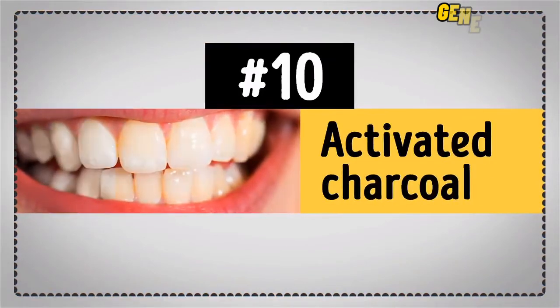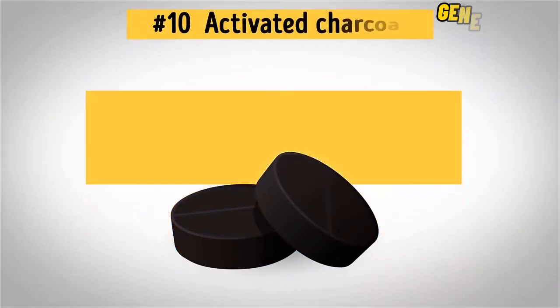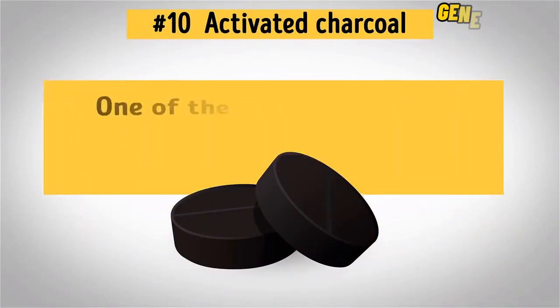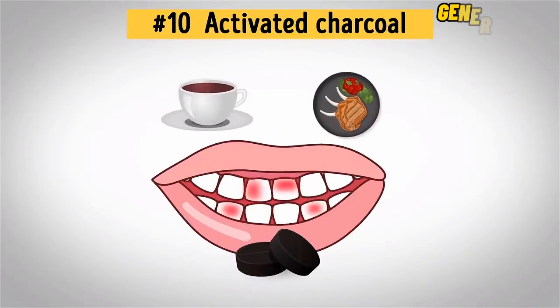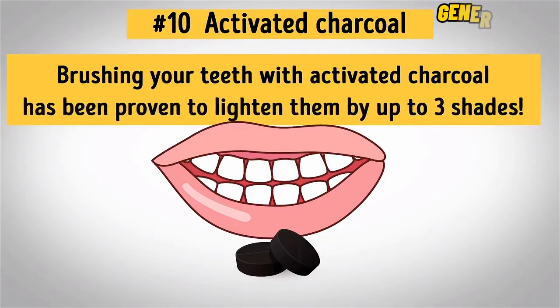Activated charcoal has recently been gaining fame as an amazing home remedy for teeth whitening. And it's no surprise, since it's one of the easiest and most inexpensive products to naturally whiten your teeth. As an antioxidant, this stuff truly works wonders by removing all the toxins and surface stains left by tea, coffee, and food consumption. Brushing your teeth with activated charcoal has been proven to lighten them by up to three shades.